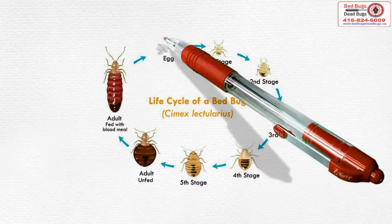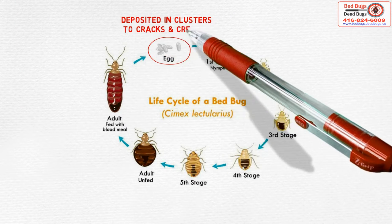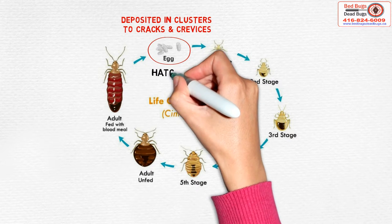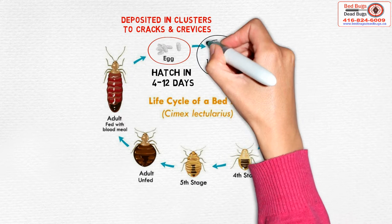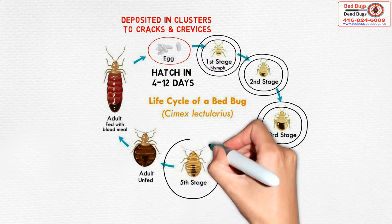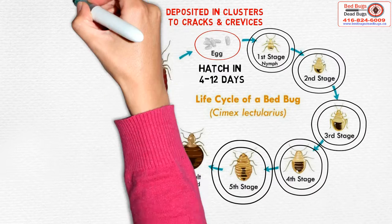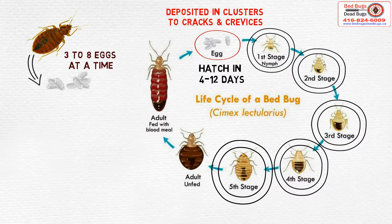Life Cycle: Bed bugs lay eggs that are usually deposited in clusters in cracks and crevices. The eggs hatch in four to twelve days. There are five nymphal stages, and it usually takes 35 to 48 days for nymphs to mature. Female bed bugs deposit three to eight eggs at a time, and a total of 200 to 500 eggs can be produced per female.